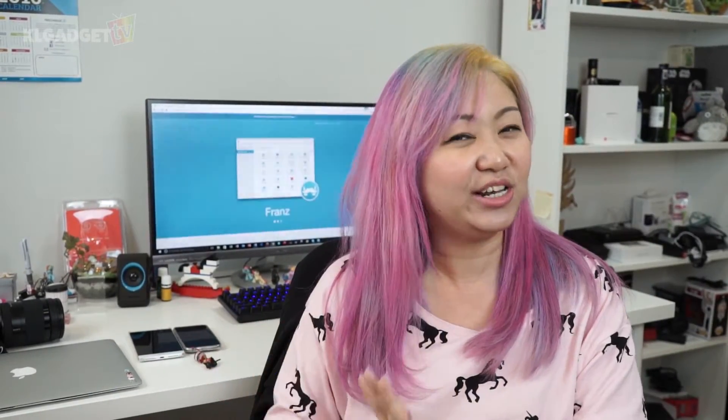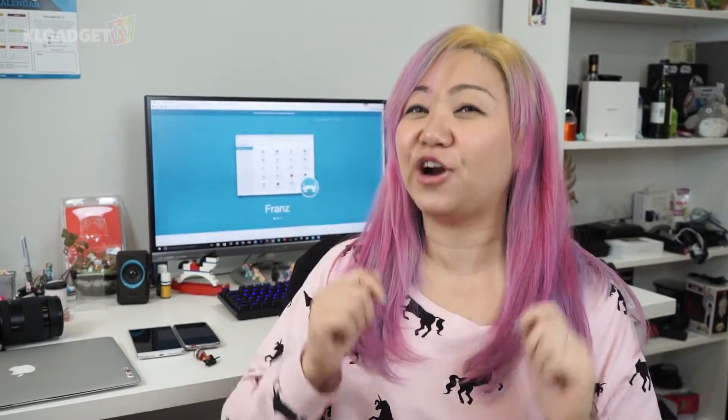I found this desktop app by accident, actually. Since I've started using it, messaging everyone on multiple apps is much easier. I'm Alicia from Kel Gadget TV, and here is Friends — a desktop messaging app that collates all your messaging apps into one.